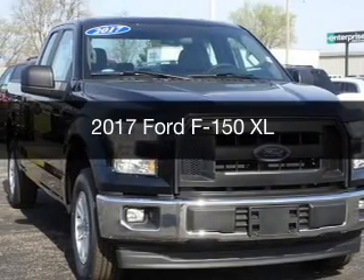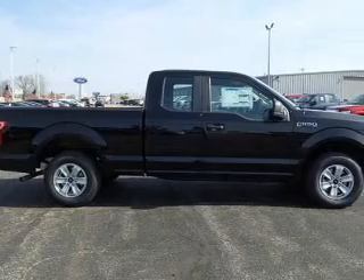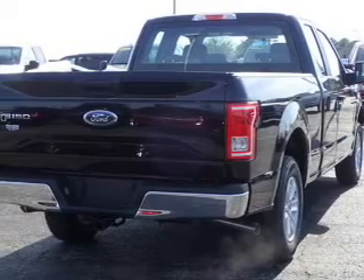This is a new 2017 Ford F-150. It's powered by rear-wheel drive, a 3.5-liter, 6-cylinder engine, and a 6-speed automatic transmission.